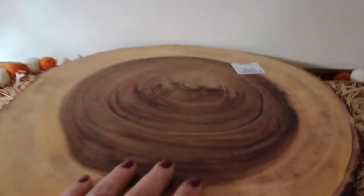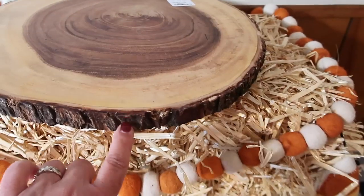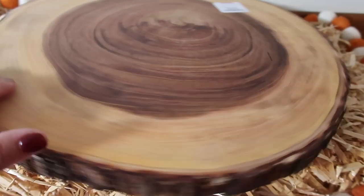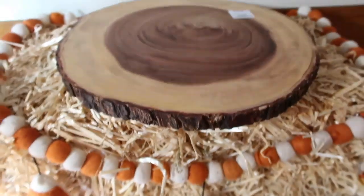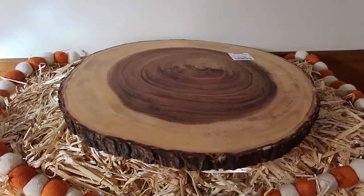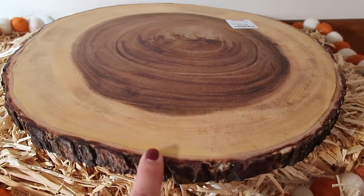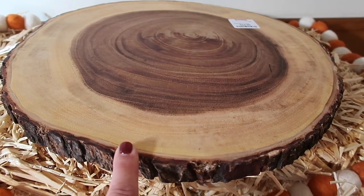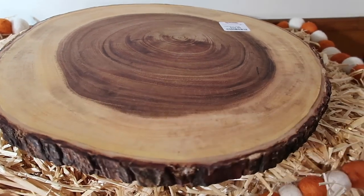Next up, I got another one of these — I definitely needed two of these in my life. This is a big wood piece that looks like a slice from a tree, and it has a little spinny thing on the bottom so it turns. I got this at TJ Maxx for $24.99. It's great to put under one of your three-tiered trays so you can spin it around and see all the angles.